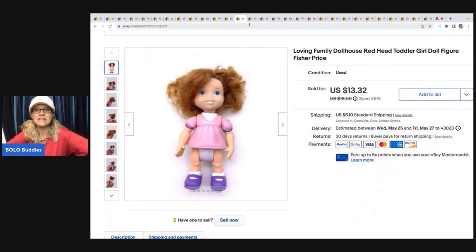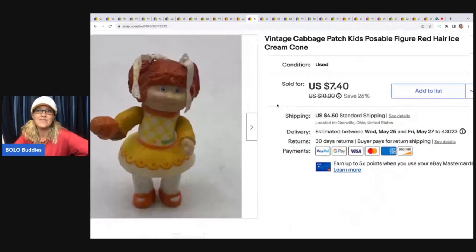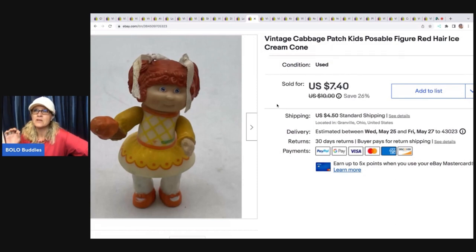The next item is this vintage Cabbage Patch Kids poseable redhead figure — it seems like the redheads do well. This is a major bread and butter item. It came out of a mystery toy box I purchased from Auctions For You on YouTube. The box was awesome — I bought two separate vintage toy boxes from her, just random old toys, things I had to look up and had never listed. I learned so much from those videos. I ended up taking a best offer of $6 on this one and the buyer was all in for $11.